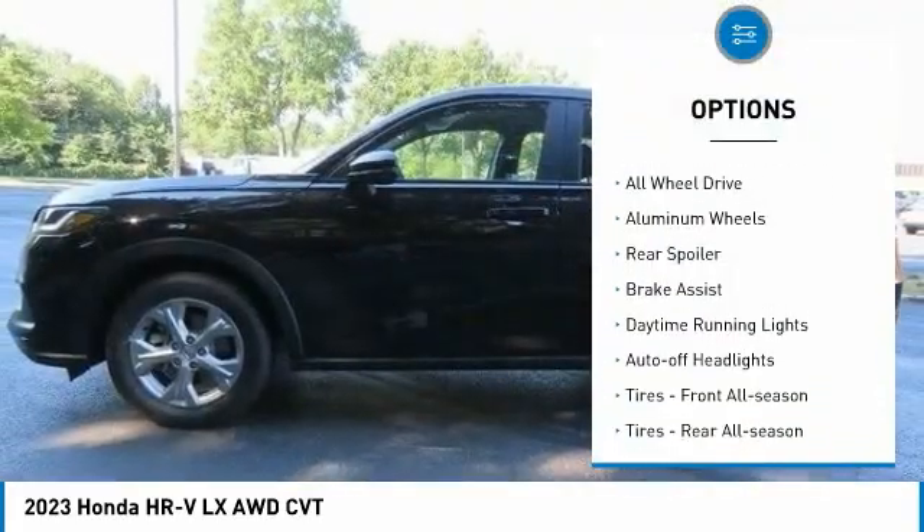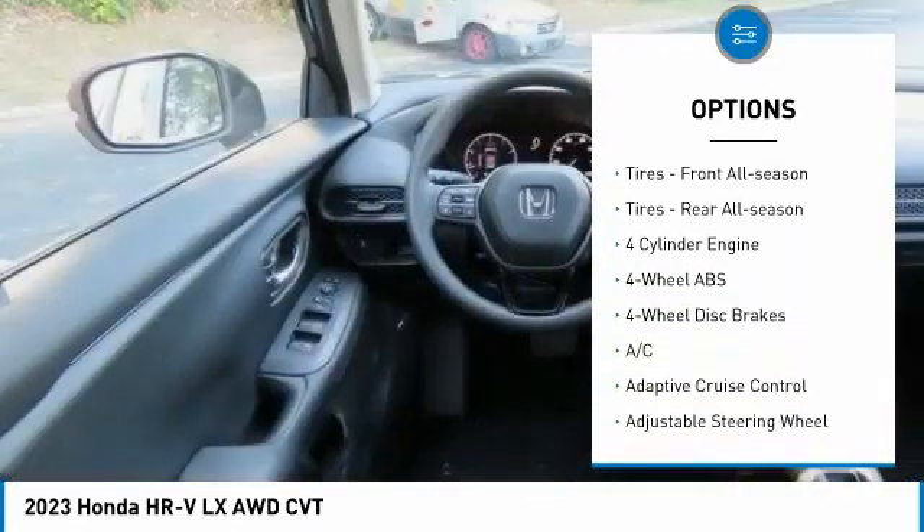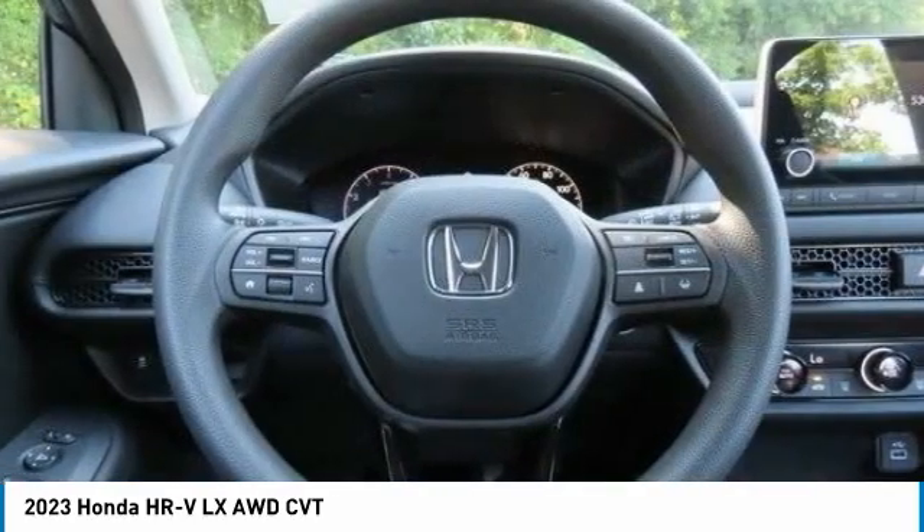Tire pressure monitoring system. Electronic stability control. All-wheel drive. Aluminum wheels. Rear spoiler. Brake assist.